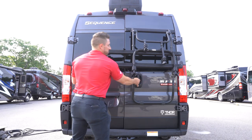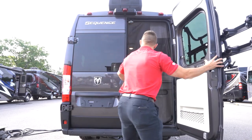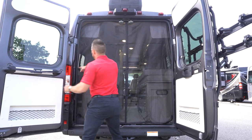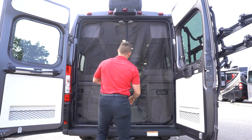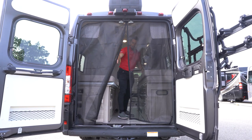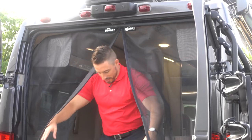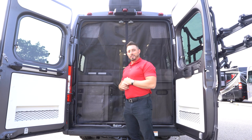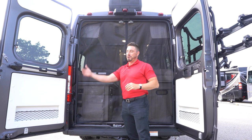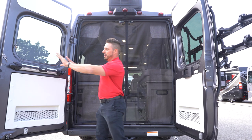One last feature here on the back of the 20A floor plan specifically: we do have this rear screen that comes standard. It just latches in place all the way around, with a magnetic breakaway in the center for real easy access. When you want to step out it just reseals back in the center. Standing at the back of the coach, the bike rack is mounted to the rear door, but since there's no rear ladder mounted to the door, I'll show you how we access the roof.